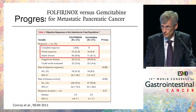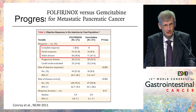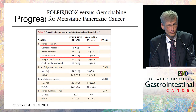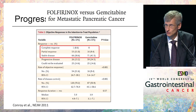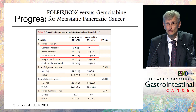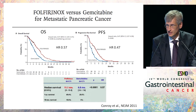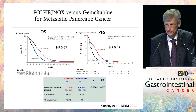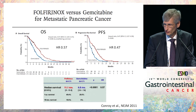Real progress came with the French PRODIGE protocol — FOLFIRINOX — which was gemcitabine-free, and they could really show that you can get responses in pancreatic cancer: 31% in metastatic disease compared to gemcitabine at around 10%, plus disease stabilization in a substantial proportion of patients. This translated into overall survival of 11.1 months and significantly increased progression-free survival, with hazard ratios of 0.57 and 0.47, which we hadn't seen before for this disease.